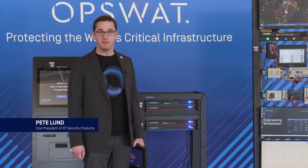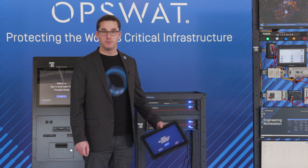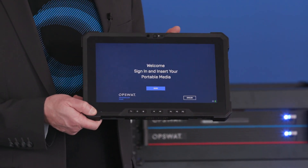Hi, I'm Pete Lund, VP of OT Security Products here at Opswat, here to talk to you about our new mobile kiosk, the K2100.